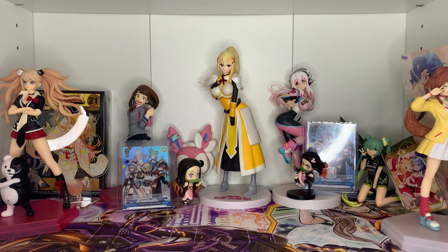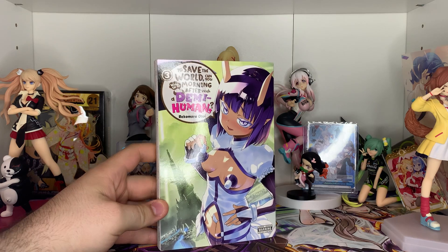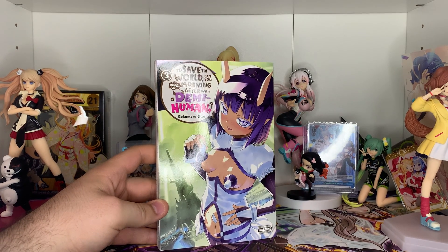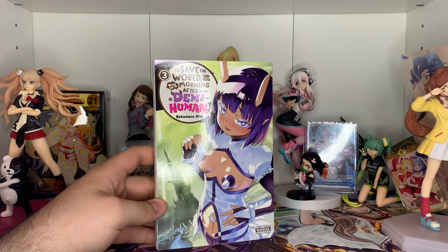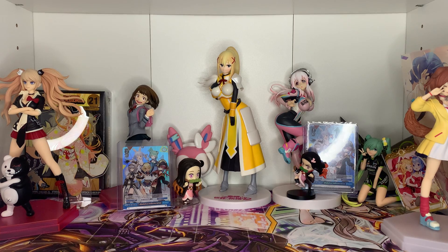I know for sure I picked up this next one because of Amazon. Degenerate as hell — 'To save the world, can you wake up the morning after with a demi-human?' I got it purely because of the cover. Volume 3 with that cover just said let me buy it. I can't flip through this whatsoever, but I'm like: that's pretty hot, not gonna lie. There's also some type of tentacle monster in there. I'm not sure if I'm going to continue the series, but that cover got me.